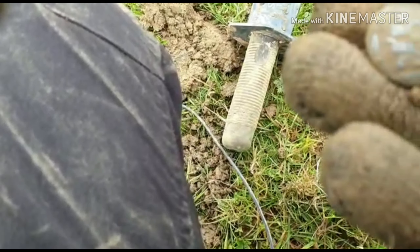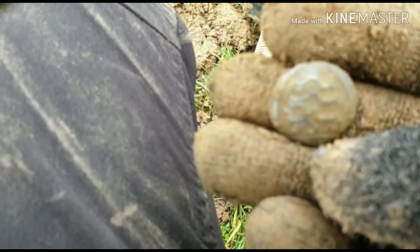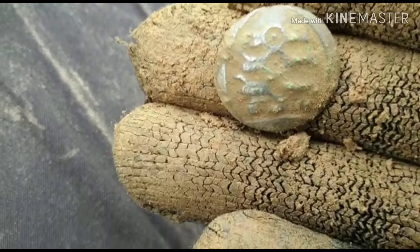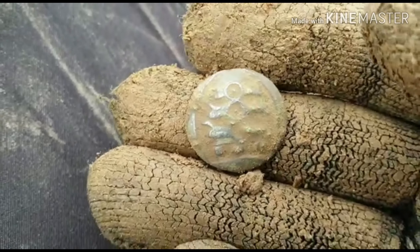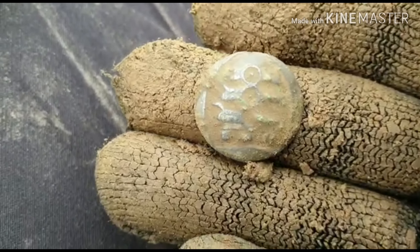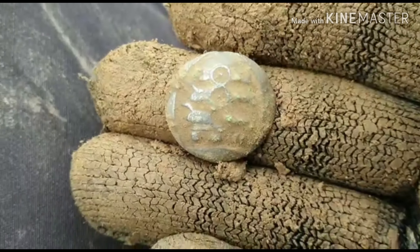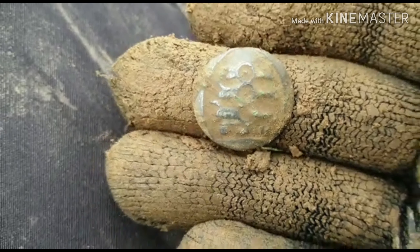I've found myself a button and it's one of those army buttons that have got cannons on either side. I quite like that - it actually cleaned up really nicely. Not as good as Jamie's silver coin, but it's another find so I'm really happy. Let's carry on.